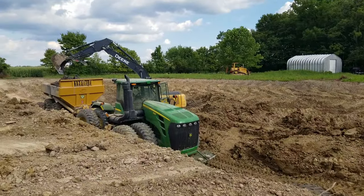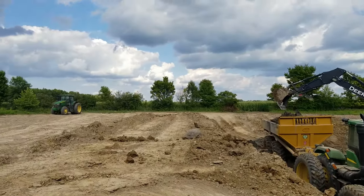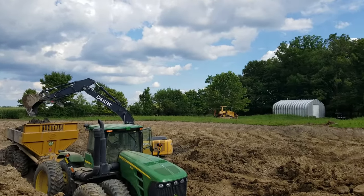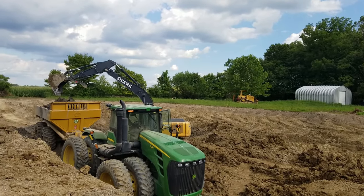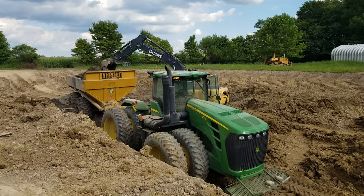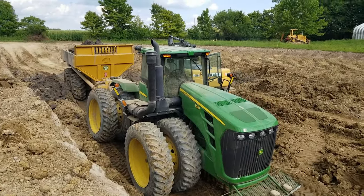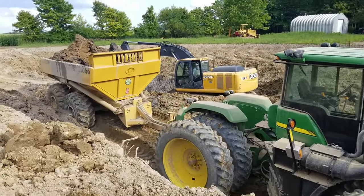Let me show you guys this setup we've got going today — the 9 series towing that big wagon and the same old excavator. The 7 series is sitting on the sidelines over there along with the D4 and the backhoe. Hoping to get that D4 running early next week — got service coming out to look at it. Just a little 9 series down there in the hole; he told me he got stuck three or four times.